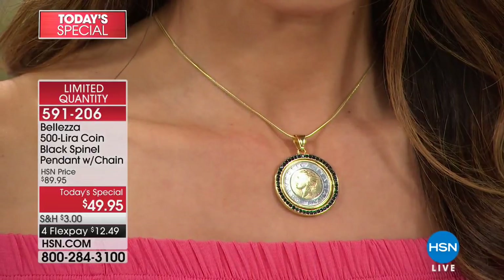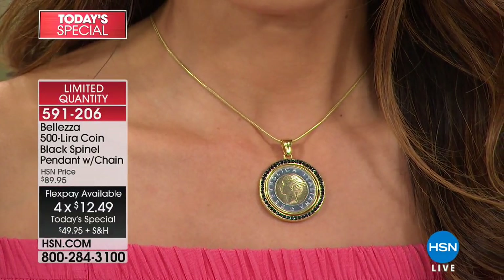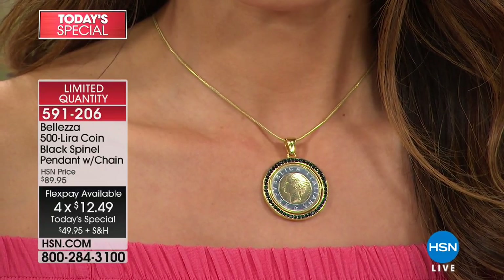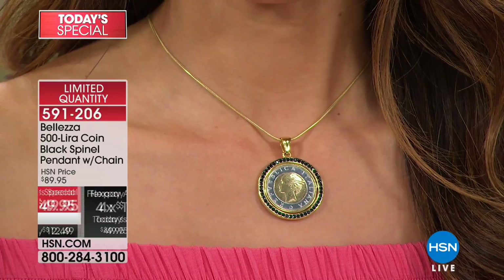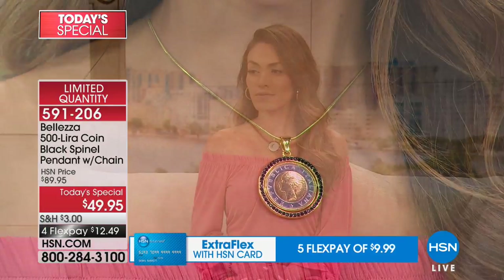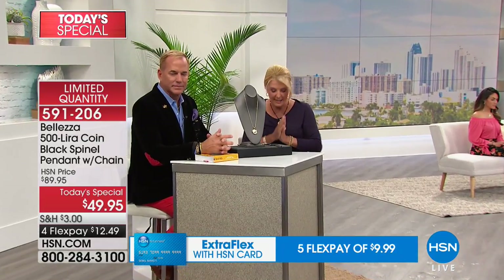We love FlexPay today. With any major credit card or PayPal, it'll be $12.49 for a genuine lira coin, an Italian-made piece, a genuine half-carat of real spinel — that is a genuine gemstone, beautiful and sparkly — plus the completely adjustable necklace. All of that with Flex for $12.49.